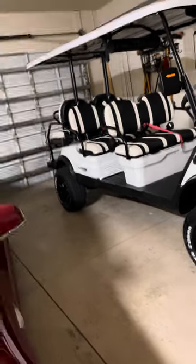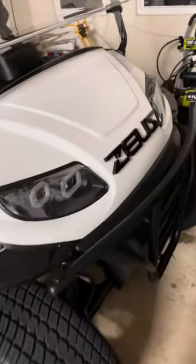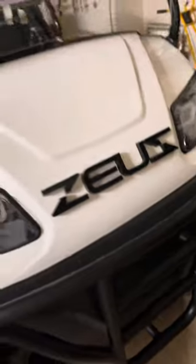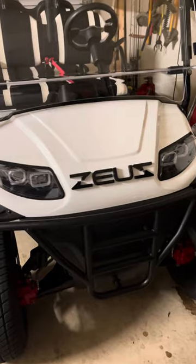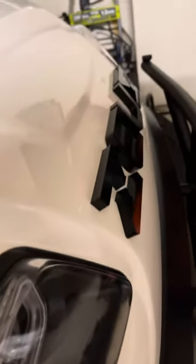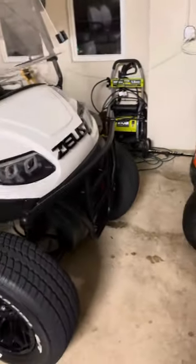I always call my cart Zeus. I finally got the new badge. You have to see it on video because you can't really see the depth of these letters unless I'm on the side. But it looks factory. It looks so clean to me in my opinion. I can't believe how good this guy did — he did such a great job.